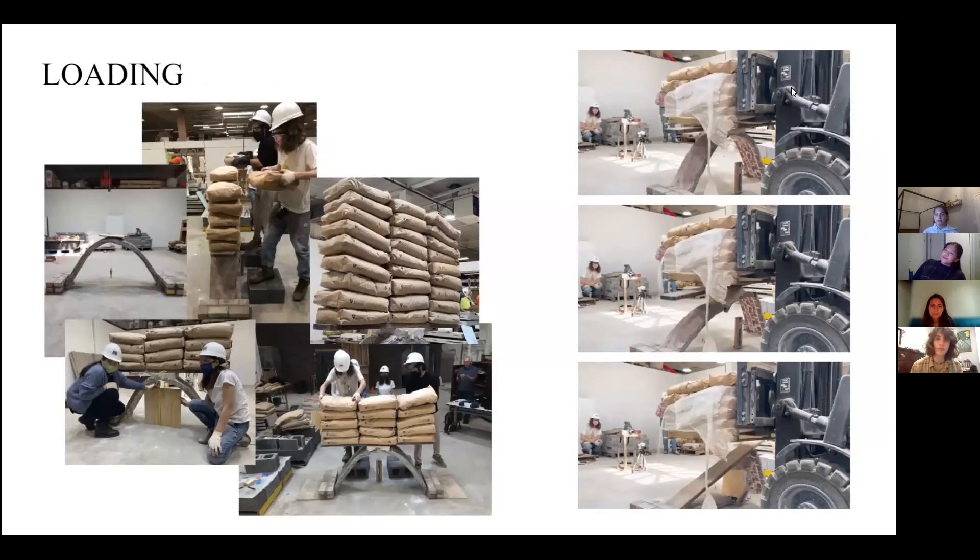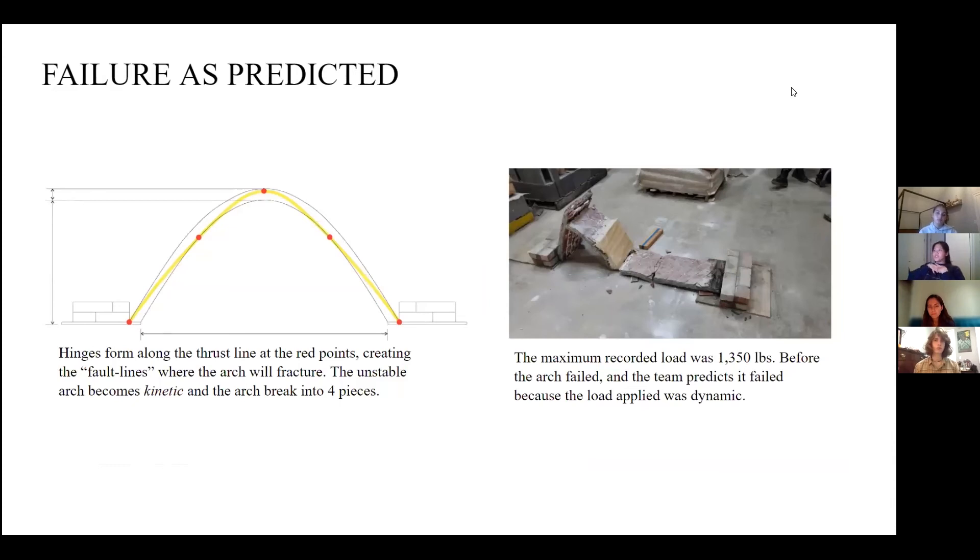The first issue when loading our arch was achieving an even surface to distribute the load, so we placed a wooden plank on top of the apex. We used 50-pound sandbags, stacking them two at a time on both sides simultaneously for even distribution. We reached a total of 27 sandbags, equaling 1,350 pounds. Because of the height, we could not manually load further, so we used a forklift. The forklift created a dynamic, uneven load and caused the failure of our arch. As predicted, there are five points where the thrust line touches the arch, and the pressure at the thrust line at the ends created tension that broke our arch into four pieces.